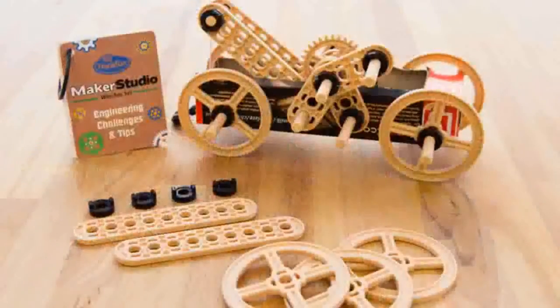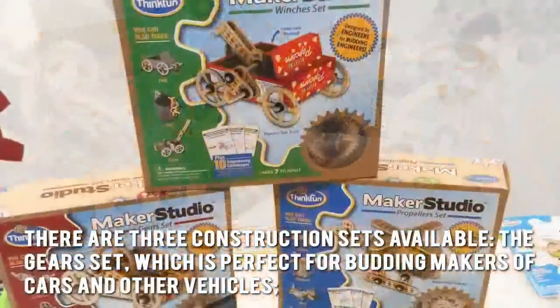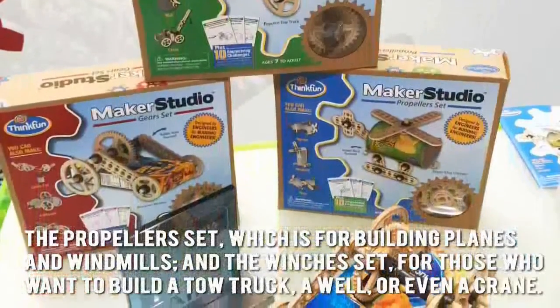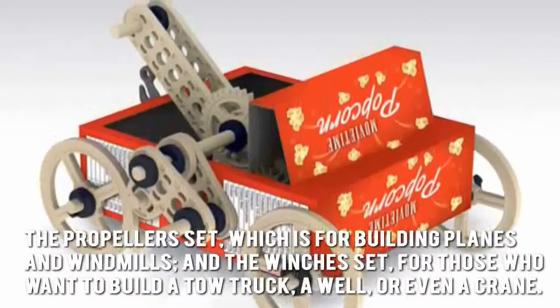Now let's have a look at some of the main positive and negative aspects. There are three construction sets available: the gears set, which is perfect for budding makers of cars and other vehicles; the propeller set, which is for building planes and windmills; and the winches set, for those who want to build a tow truck, a well or even a crane.